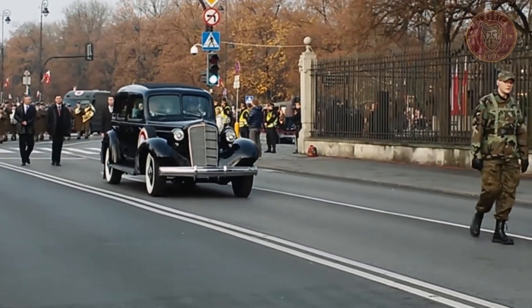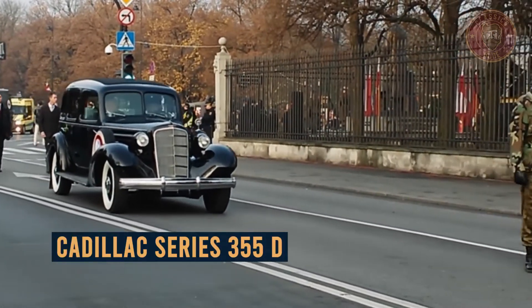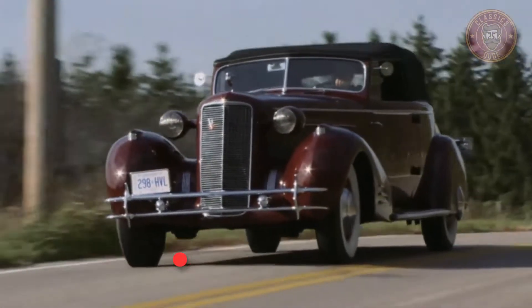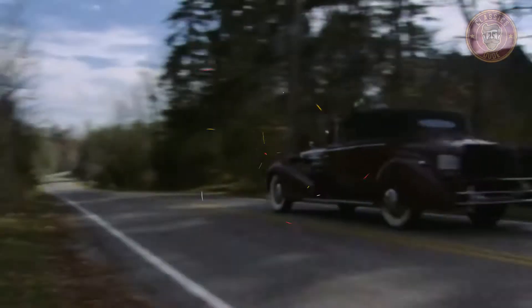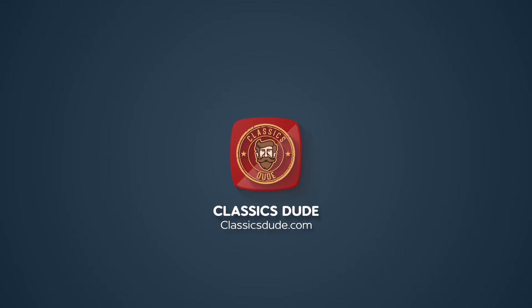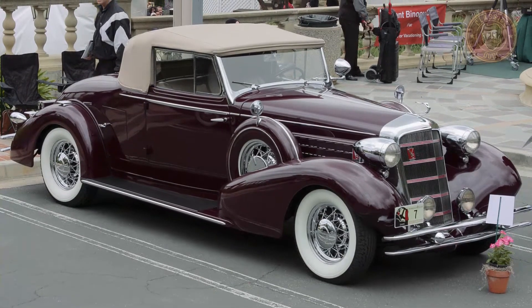In this video, we will get a closer look at the Cadillac Series 355D — an overview, its origin, price range and more, so stay tuned. Hey guys, this is the classics dude again.